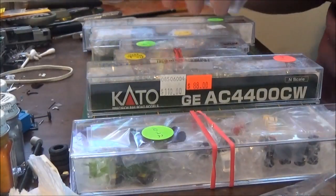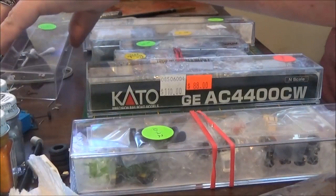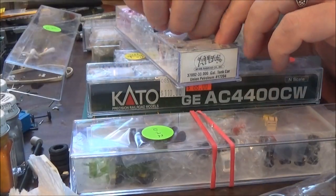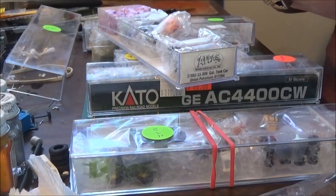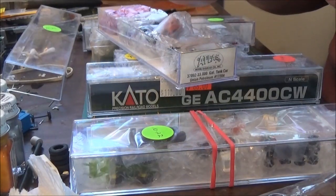I'll show you what's inside them — this is the first time I've opened them, so if any of them are damaged we get to see it together. I'll just pick one random thing out of here, use my exacto knife and open it up, very careful not to damage the little model inside. These are all N-scale.